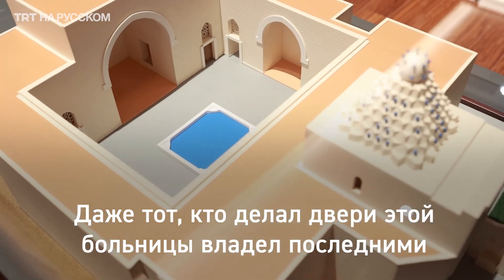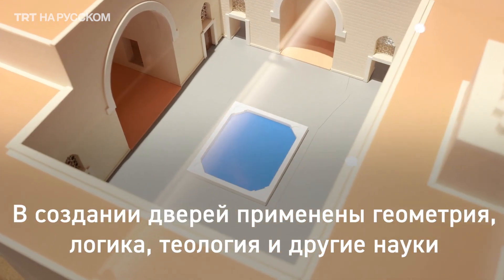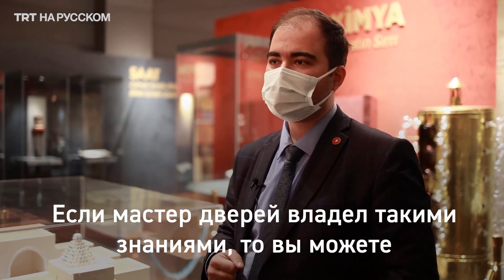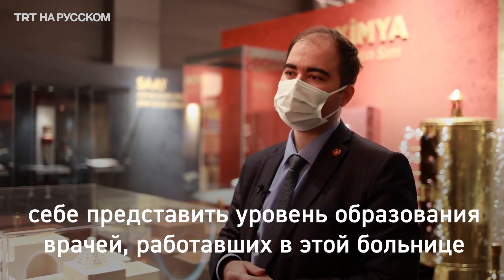Gördüğünüz bu kapıyı yapan usta Nurettin Zengin, dönemin bütün ilimlerine sahipmiş: mantık, kelam, ilim, geometri. Bu hastanede çalışan doktorların seviyesini artık izleyicilere bırakıyorum.